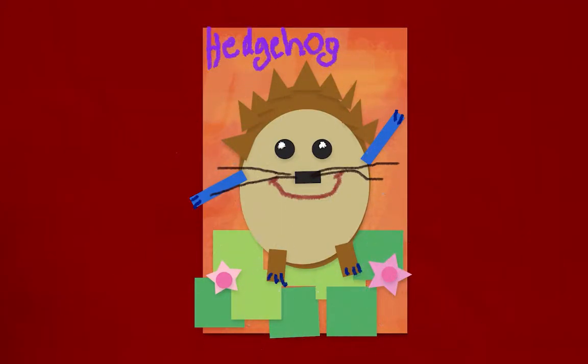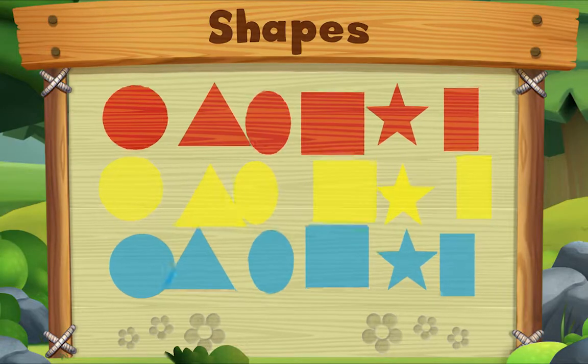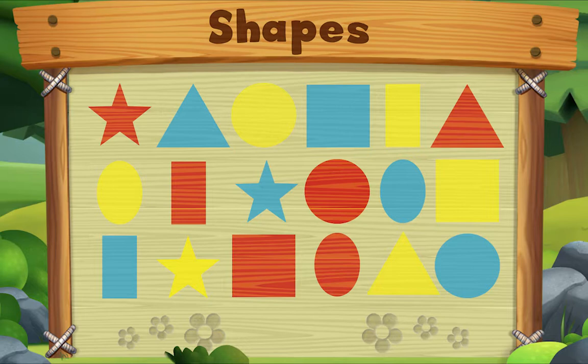Hello, Hedgehog! Let's look for squares. Do you see one?